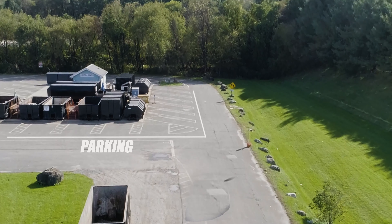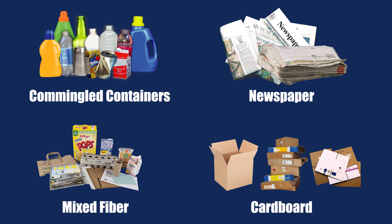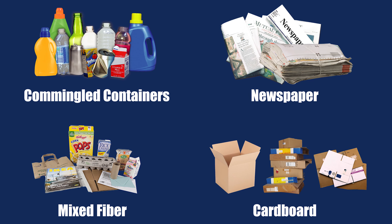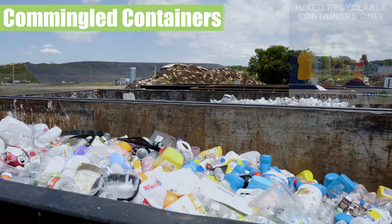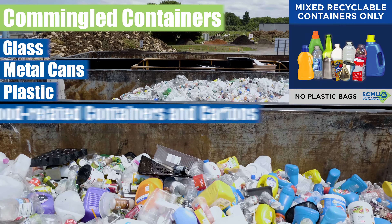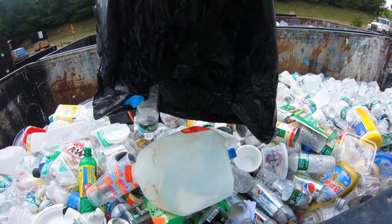Please remove all recyclables from plastic bags before unloading into any container. These Class A recyclable materials are source separated and include commingled containers, which are typically glass, metal, plastic, and food-related containers and cartons. Please empty commingled containers from any plastic bags.